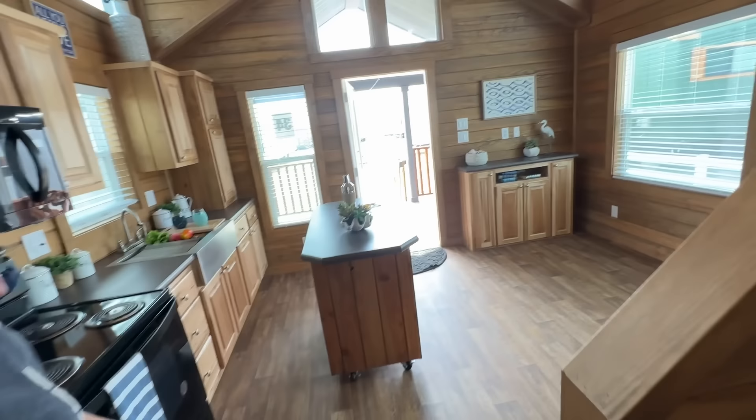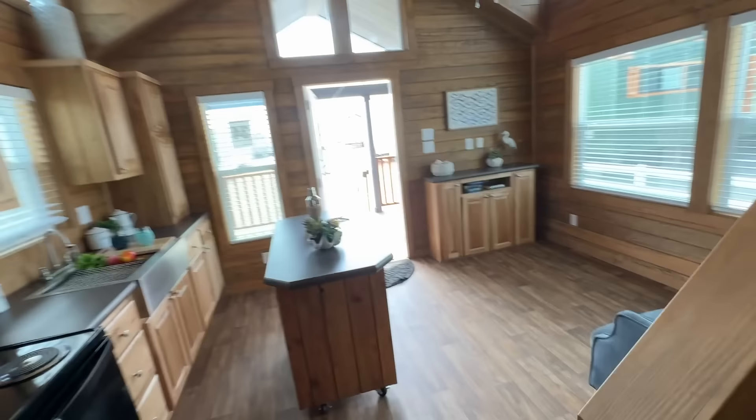Do you have enough room to entertain in here? I guess you probably could — it's got a rollable island. $93,000, number 34 — it's one of my favorites for sure.